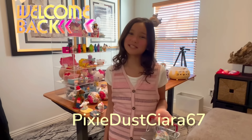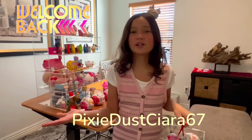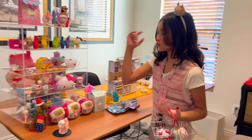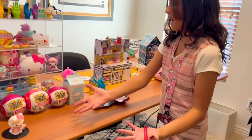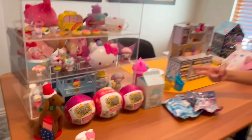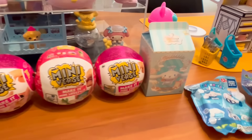Hey guys, welcome back to Pixie Dust! In today's video I'm going to be showing you a few things that I got this Christmas. First we have three mini verses, and I also have a Cinnamoroll blind box and two other Sanrio blind bags.